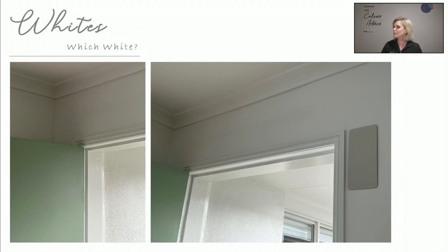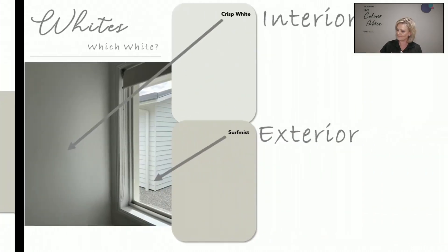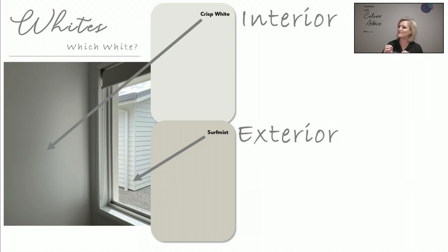Crisp White internally, Surf Mist on the exterior. On the second image there's a darker swatch — that's a swatch of Colorbond Surf Mist. If I were to bring that external colour to the interior, just from that one swatch you can see it's a lot darker. So it's fair to say that using the same colour externally versus internally, especially where you don't have direct sunlight, it's going to look a lot darker. Again, Crisp White or Surf Mist — the weatherboards look like a lighter colour outside, but inside it appears darker. Surf Mist on the exterior weatherboards, Crisp White for the internal colour.